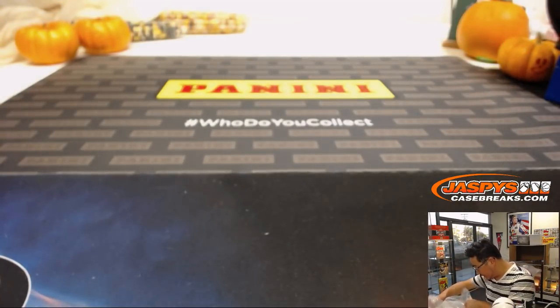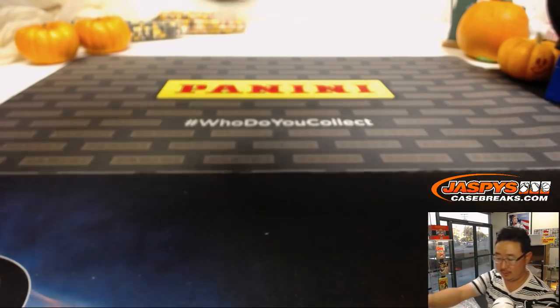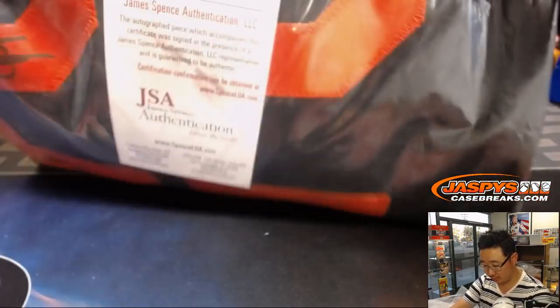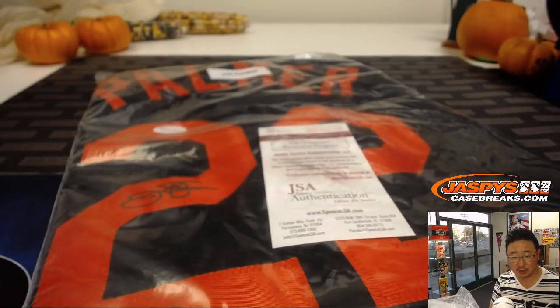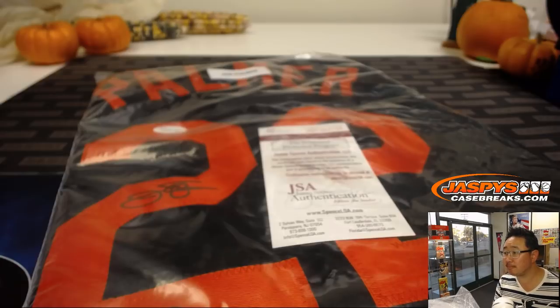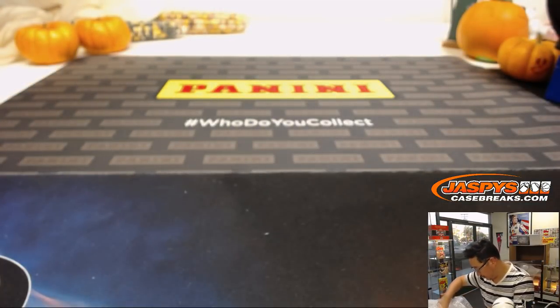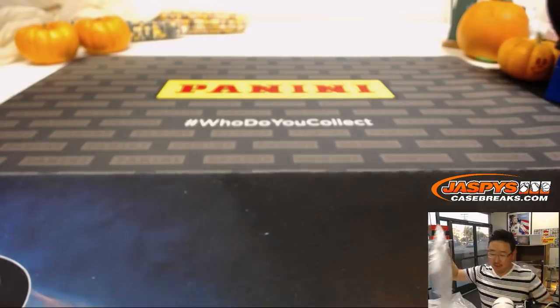Got a couple of jerseys here. Hall of Famer, old Oriole legend Jim Palmer. Got the JSA right there as well. I'll keep it in the bag for now. Those are custom jerseys. So there's a Jim Palmer autographed jersey.